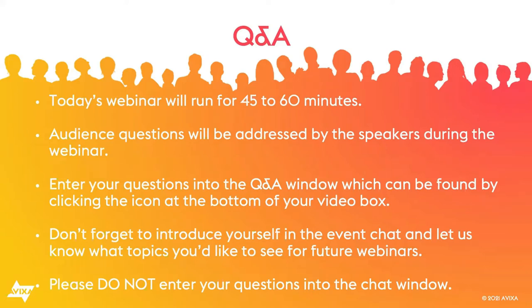To access the Q&A window, simply move your cursor to the bottom of the live stream video box, locate the Q&A icon, and type away. Please be mindful that there is a separate menu for the chat. You will have access to this recorded webinar at avixa.org/webinars within about five to seven business days. Now to the team — please take it away.